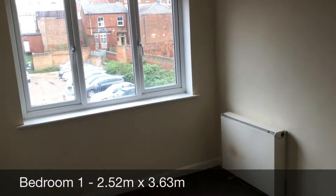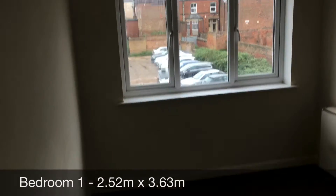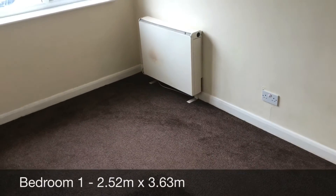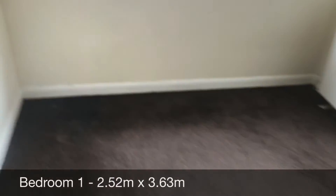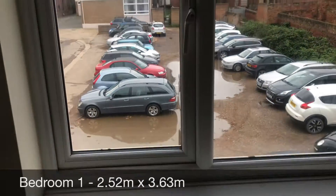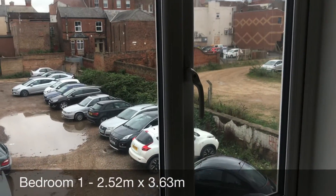As you can see, it's a good sized double bedroom. You've got an electric storage heater in the corner, and again you've got the window looking out onto the car park, which just adds a bit more light into the room.